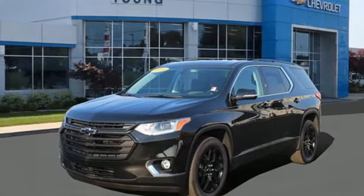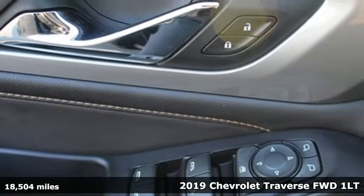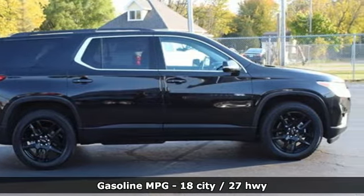It's a 2019 Chevrolet Traverse. There's so much room in this Traverse that those driving the competitor's cars are filled with cargo envy. It comes nicely equipped with features you'll love.